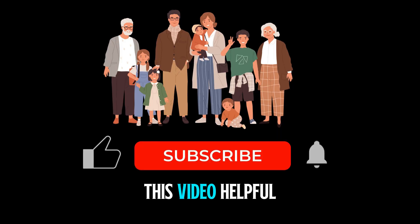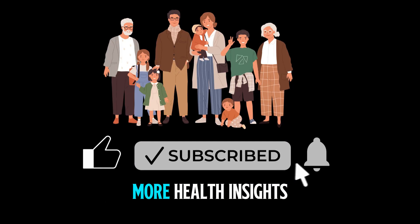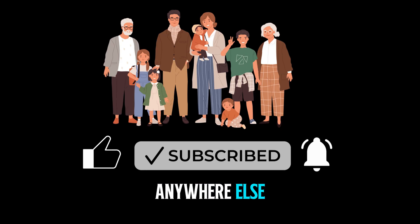If you found this video helpful, give it a thumbs up, share it with someone you care about, and subscribe for more health insights you won't hear anywhere else.